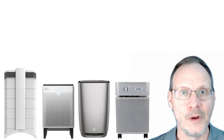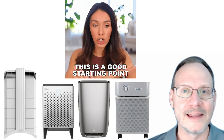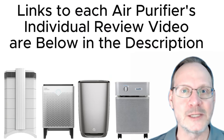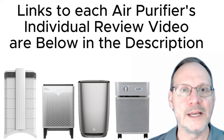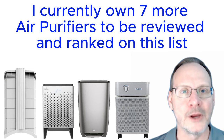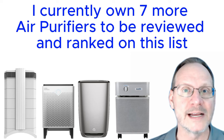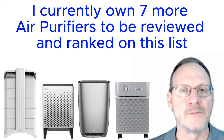This first video will be the foundational starting point for the new series. You can find links for the individual review videos of each unit in the description below, as I have a separate, more comprehensive review of each unit. I currently own another seven popular air purifiers from well-known brands, and these seven units will be added to this list over the next several weeks and months after we review them one by one.